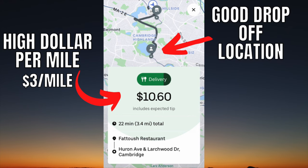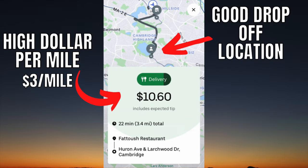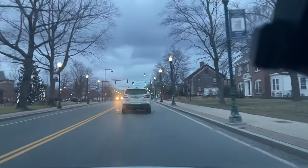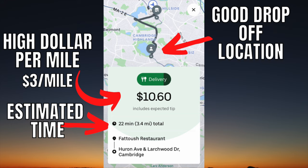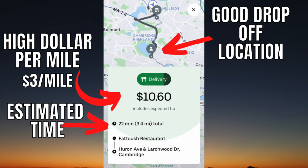The second thing I look for is drop-off location. It needs to be dropping off in an area that's nearby other restaurants so I could get an order right away. The third thing I look for is the estimated time it will take to complete the order. This is mainly based on the type of road you'll be driving on — if it's a highway, it will be quicker and that will reflect in this number. Also, it takes into account traffic, so this can be a really useful tool to further calculate if you should accept the order or not.